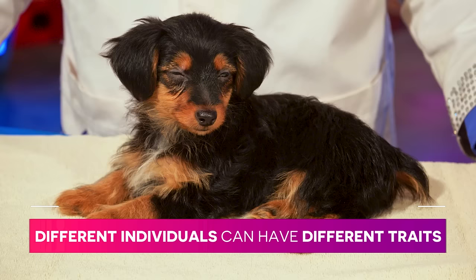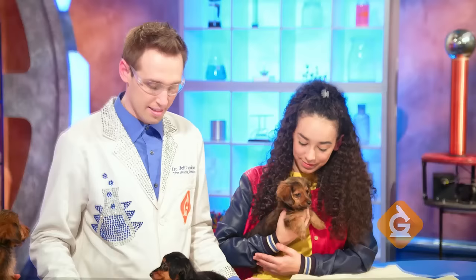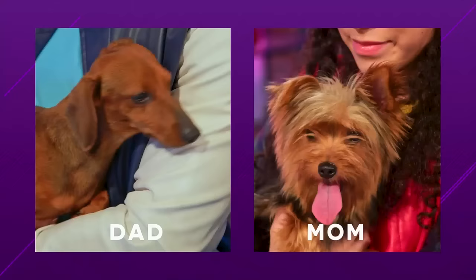Like this one is almost all black. Are there any other differences you can observe? This puppy is bigger than those puppies. And this one has a longer snout than these two. Some of these traits came from their dad and other ones came from their mom. Traits can also come from grandparents or great grandparents.